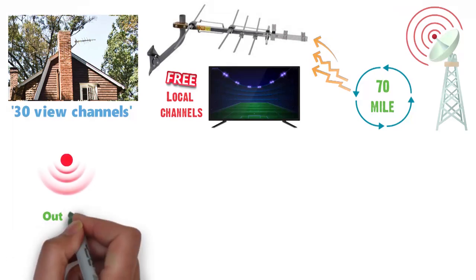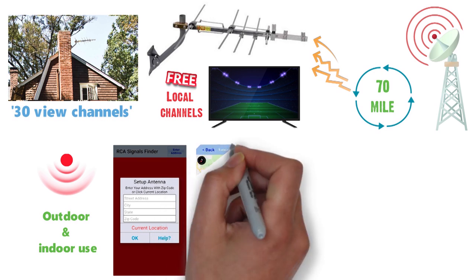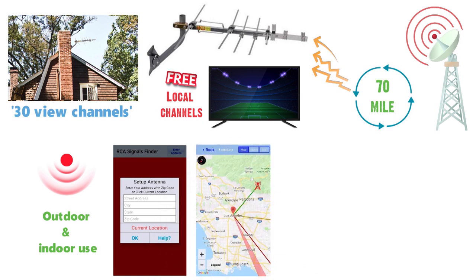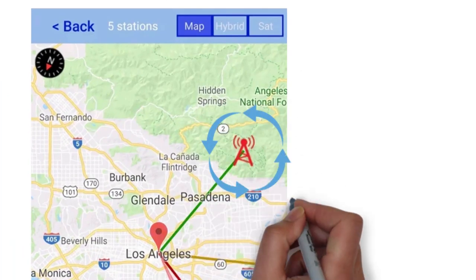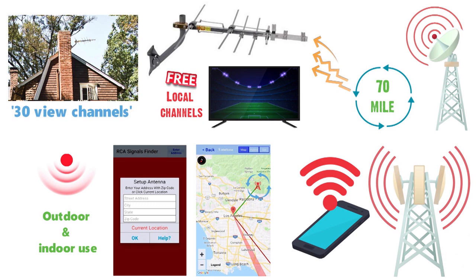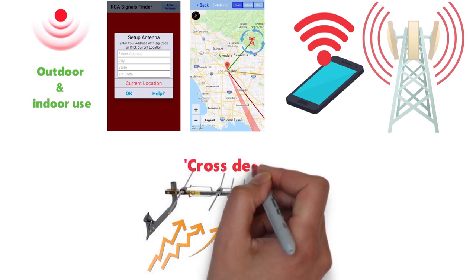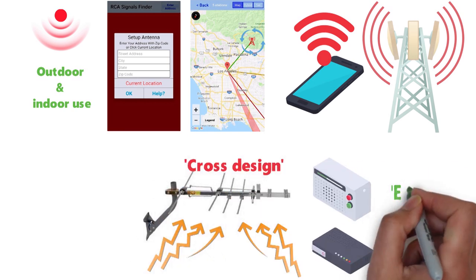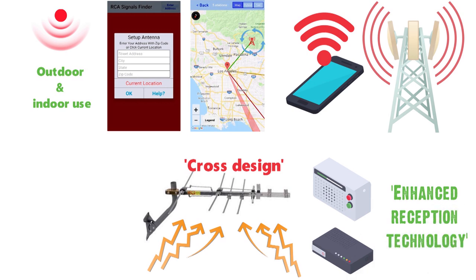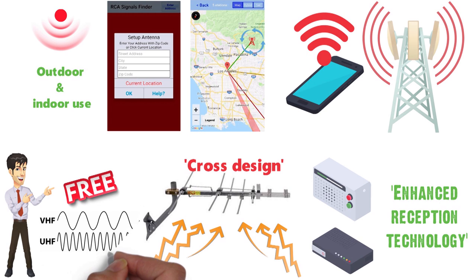The digital antenna for outdoor and indoor use also features the brand's new SignalFinder app technology, which enhances the chances of picking up a broadcast within your signal range — working like a signal finder to locate broadcasting towers nearby. Additionally, the antenna's construction is designed to enhance precise signal reception. The cross-design and multiple elements help complement its enhanced reception technology, guaranteeing free local UHF and VHF channels.